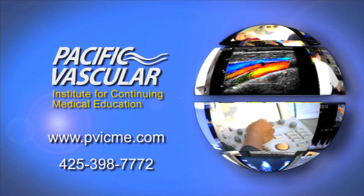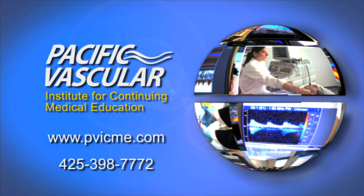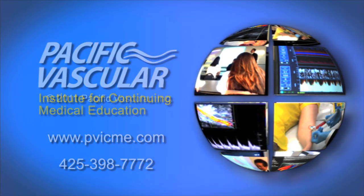For additional information or to register for this course, please go to www.pvicme.com or call 425-398-7772. Thank you.